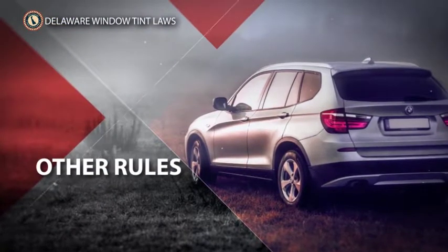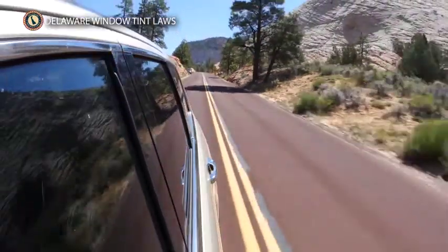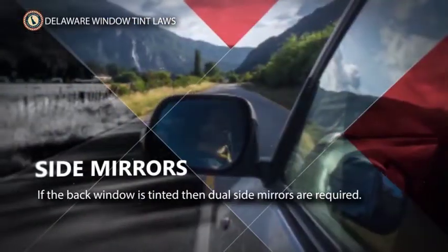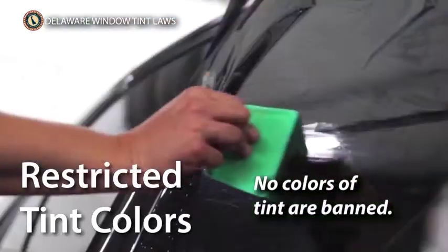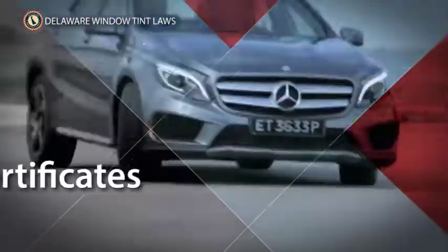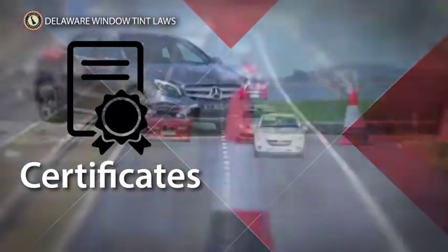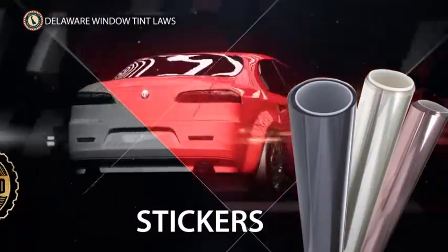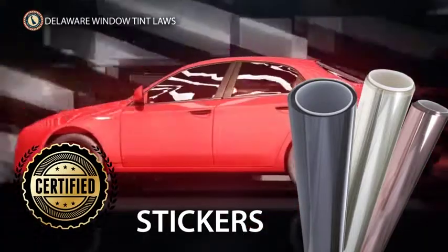There are many other rules set in the state of Delaware regarding window tint. Which of these extra rules and regulations should you know about before getting behind the wheel? Side mirrors: if the back window is tinted, then dual side mirrors are required. Window tint color restrictions: all tint colors are allowed in Delaware. Certifications: film manufacturers don't need to certify the film they sell in Delaware. Stickers: the sticker to identify legal tinting is required between the film and glass on the driver's side window.